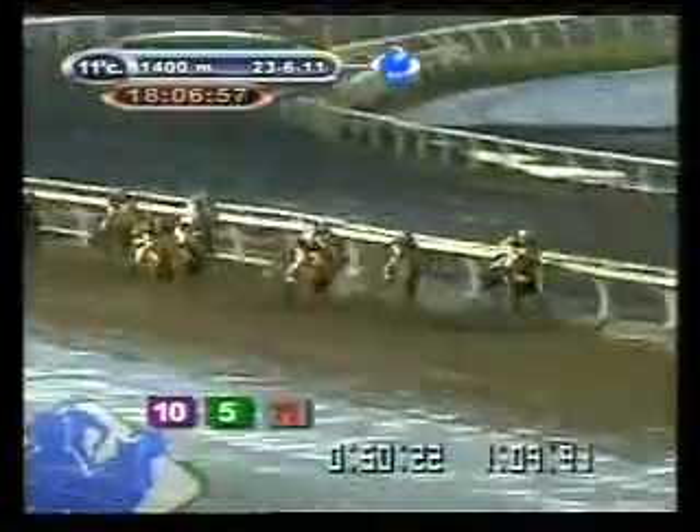El número 14 por dentro del 5. Ingresaron en la recta principal. 400 metros para el disco. El 10 al frente de la carrera, 4.5 de ventaja sobre el competidor. Number 11, which is from outside the line of the punter, along with the 5, 4, the 14, very close to the 12.